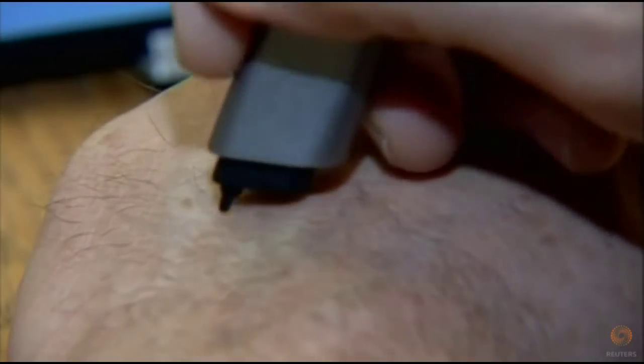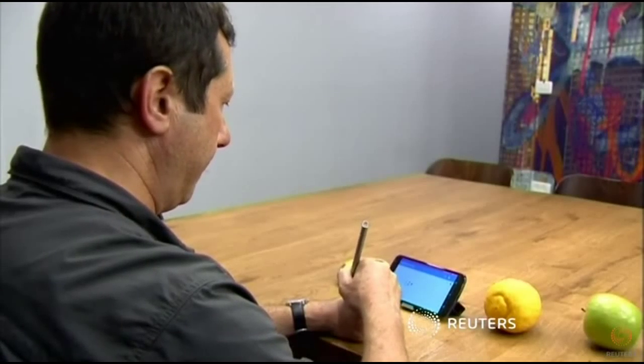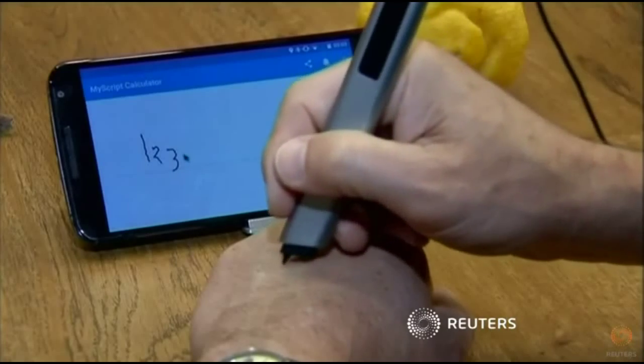It allows you to jot down notes, doodles, and send handwritten text messages, emails, and so on. I think this is pretty cool. It starts out at about $168.